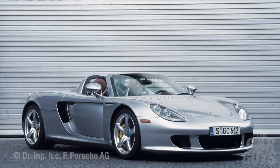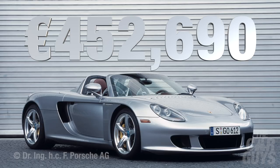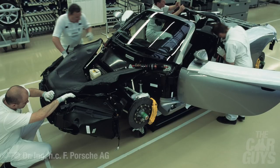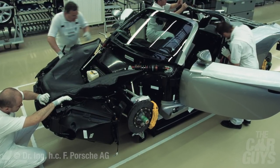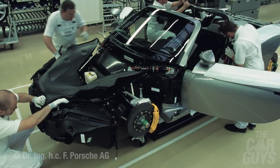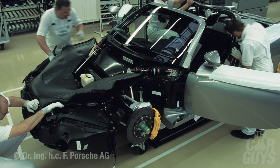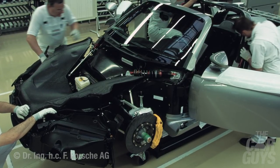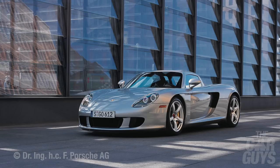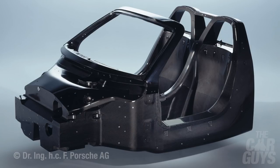The orders came flooding in despite an original purchase price of 452,690 euros. After this initial response, the Carrera GT was unsurprisingly greenlit for production and was made from 2003 to 2007, with an original production plan of 1500 cars, though only 1270 were actually made. It's no surprise to see why the car was so highly anticipated.